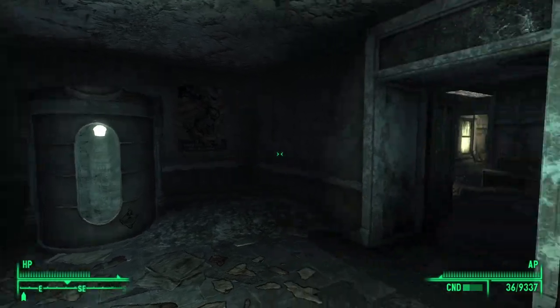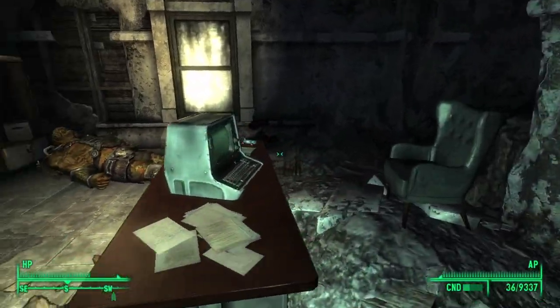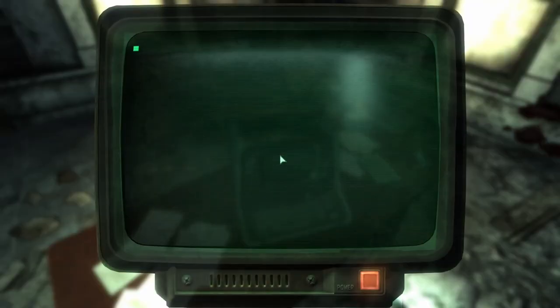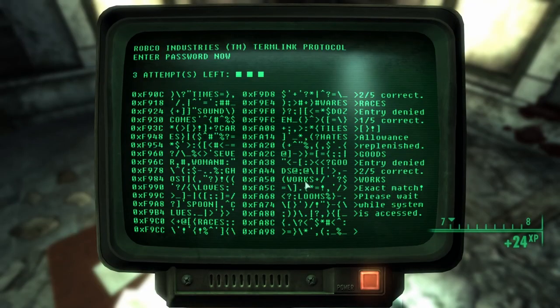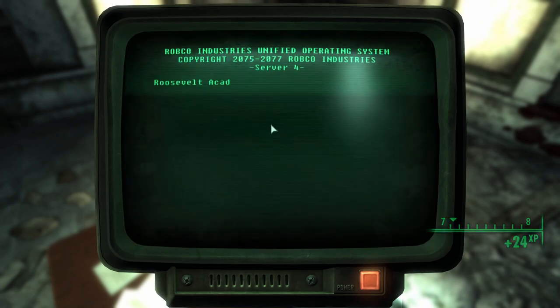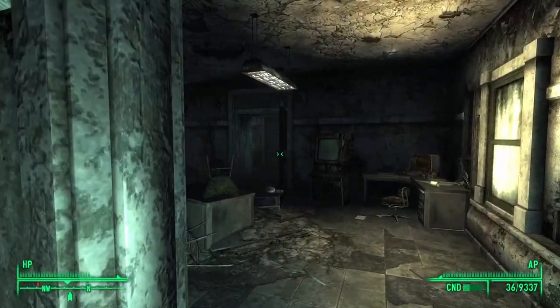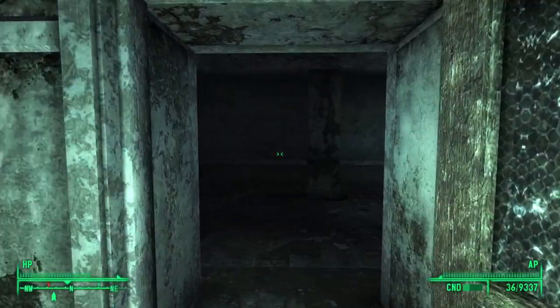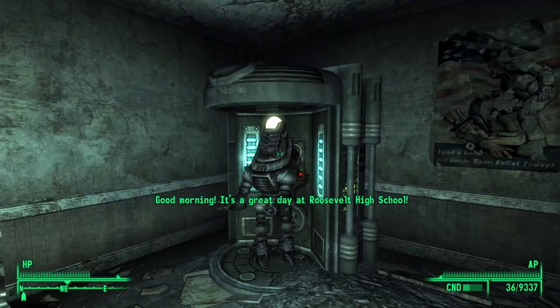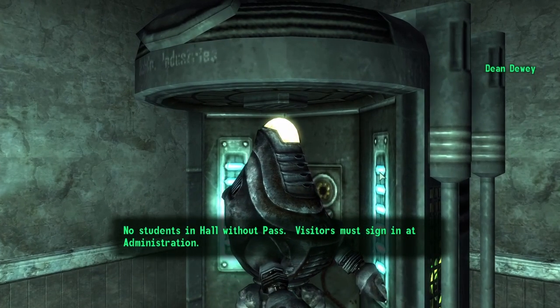Dean Dewey. Found in a Protectron pod at the Roosevelt Academy, Dean Dewey is now the acting principal and head disciplinarian of the prestigious high school. Although deactivated by the time the Lone Wanderer finds him, Dewey can be reactivated by using the Headmaster's Terminal. Upon reactivation, the Robo-Dean will roam the halls, ensuring that any students in the halls have a hall pass. Those unlucky souls caught without one will experience the robot's wrath — a total of 10 demerit points given to the delinquent.